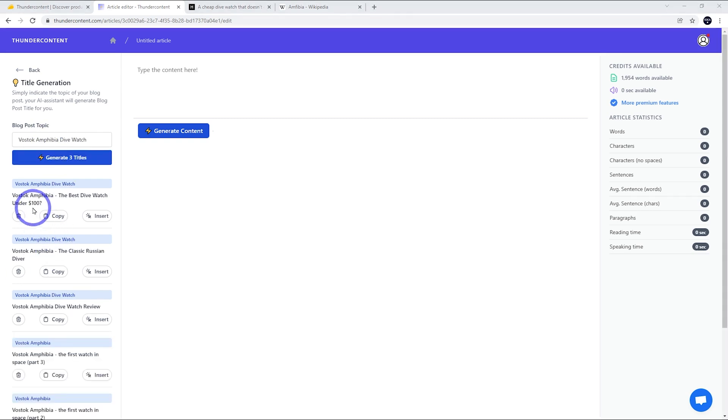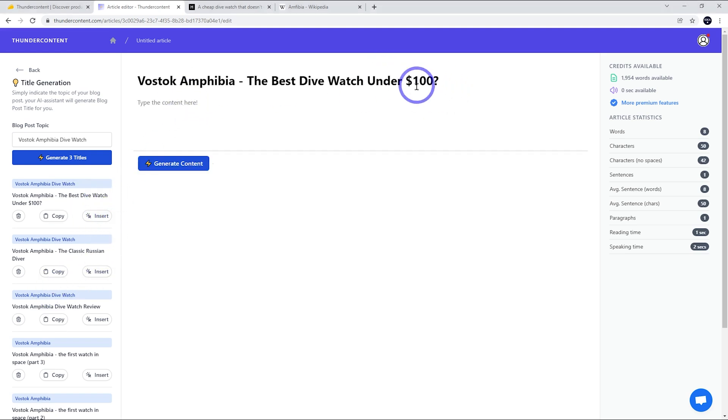These results are way better. So we've got 'Vostok Amphibia: the best dive watch under $100,' 'Vostok Amphibia: the classic Russian diver,' and 'Vostok Amphibia dive watch review.' These are perfect. I think we'll go with 'the best dive watch under $100' — the Vostok Amphibia definitely is a good contender under $100 as the best dive watch.